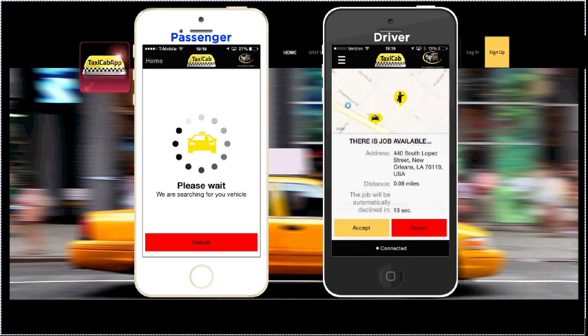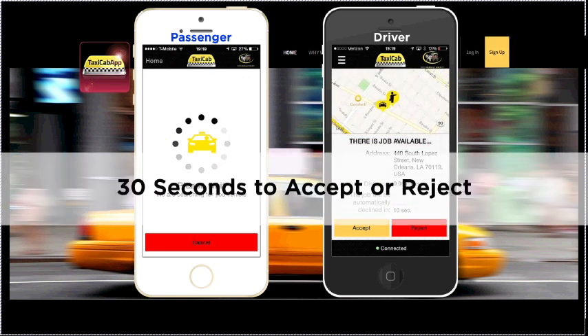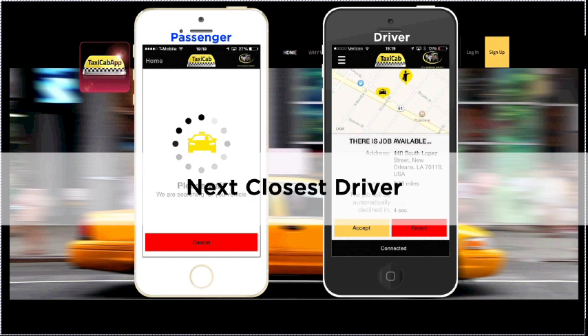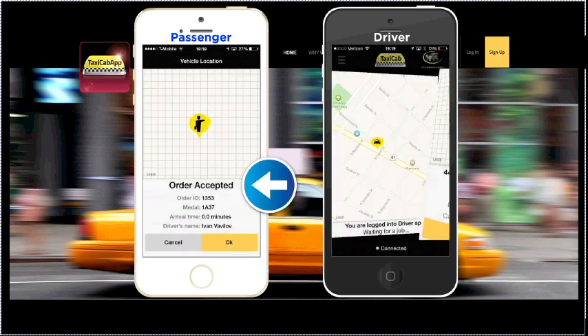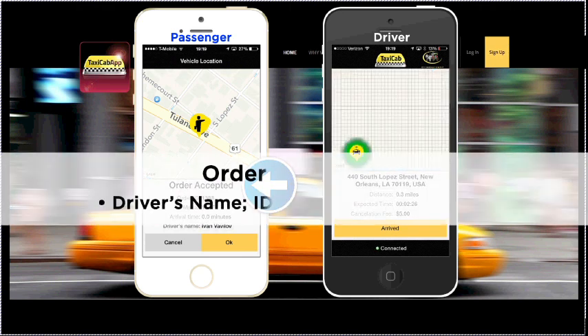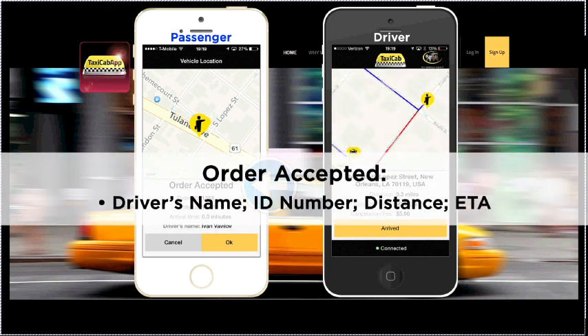The driver can navigate the map and review available routes. He has 30 seconds to accept or reject the order request. If no action is taken or the order is rejected, it will automatically be offered to the next closest driver. To accept the order, the driver simply clicks the Accept button. Once the driver accepts the order, the passenger receives a message that reads Order Accepted, along with the driver's name, taxi number, distance away, and estimated time of arrival.